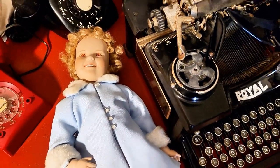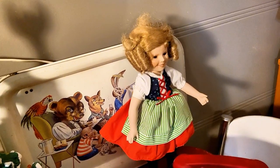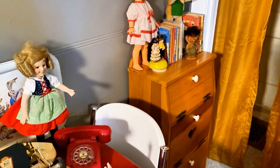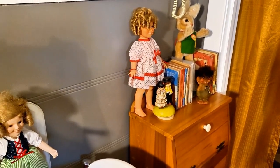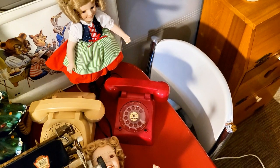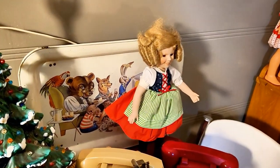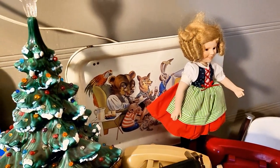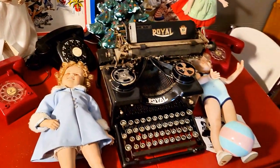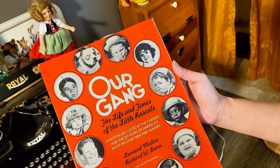We have Shirley Temples all over the place, we don't even know where to put them. Here's a Shirley Temple, we have one over here, here's another little Shirley Temple — so many of those Shirley Temple dolls. And we have these phones everywhere. That red phone is a toy phone from the 50s. Some vintage TV trays back there, a vintage Christmas tree, another TV tray. We love the Little Rascals — we just found this Little Rascals book a few months ago, with cool pictures of the Little Rascals.